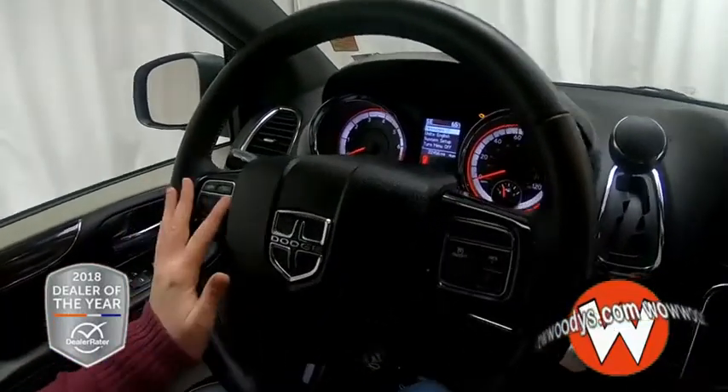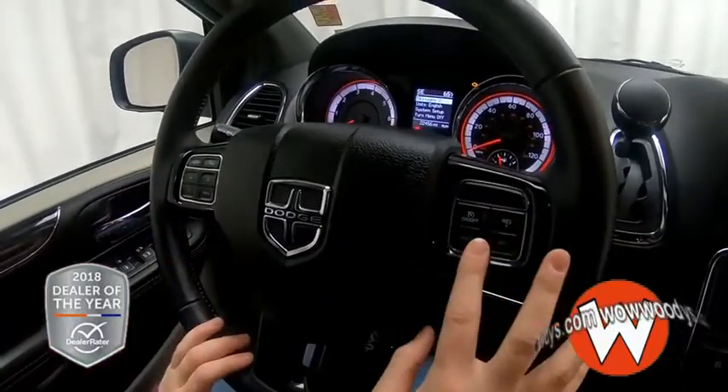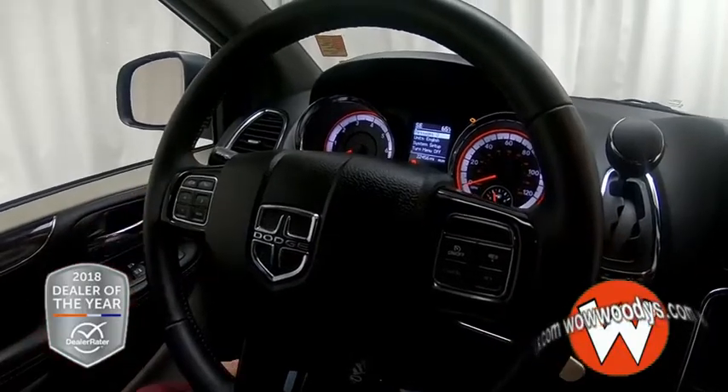Over to your leather-wrapped steering wheel, you have your cluster controls, Bluetooth streaming, and your cruise controls, with your media controls on the back.